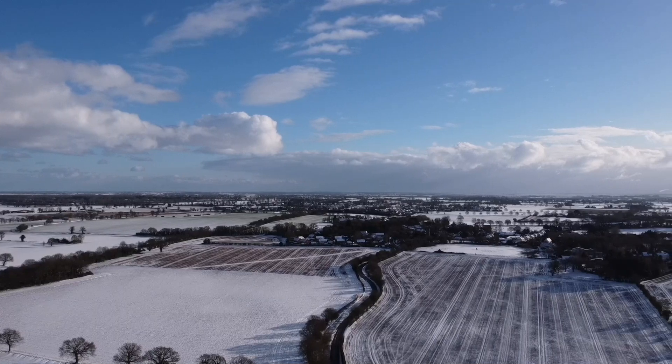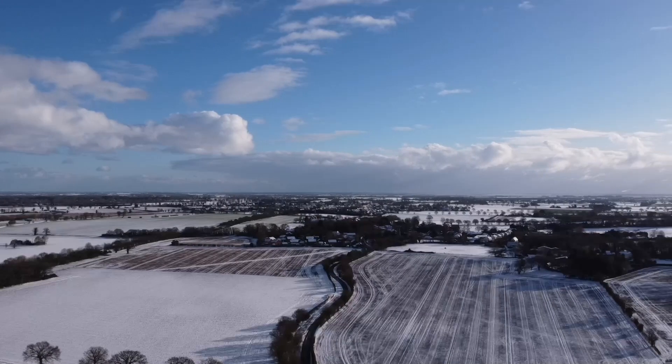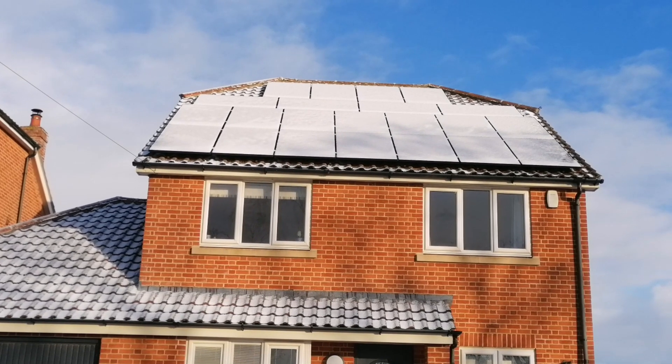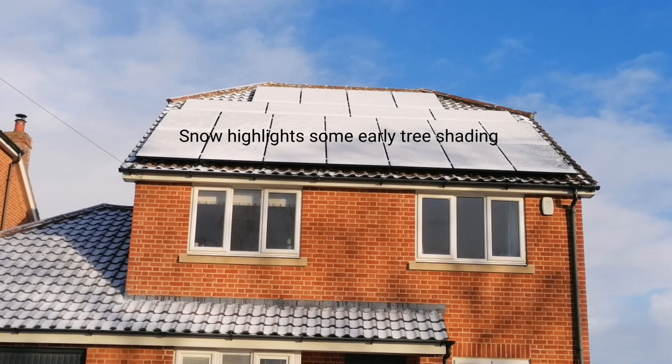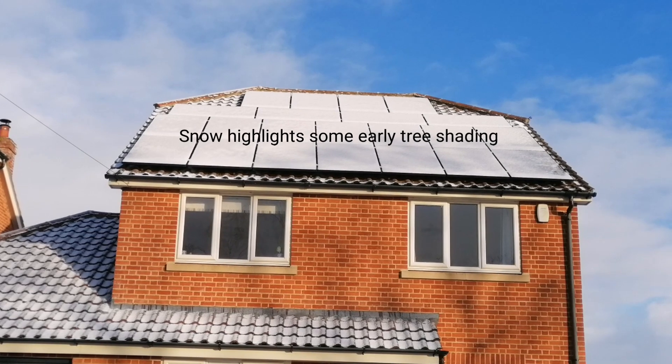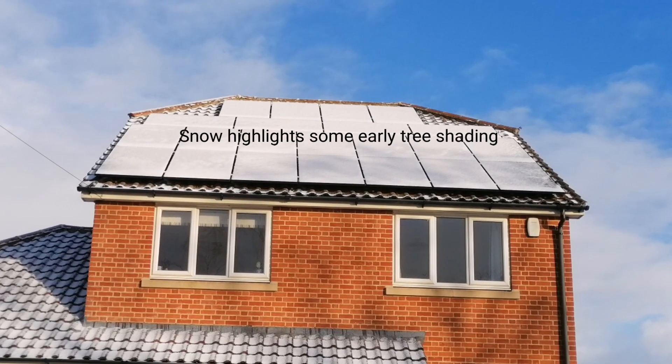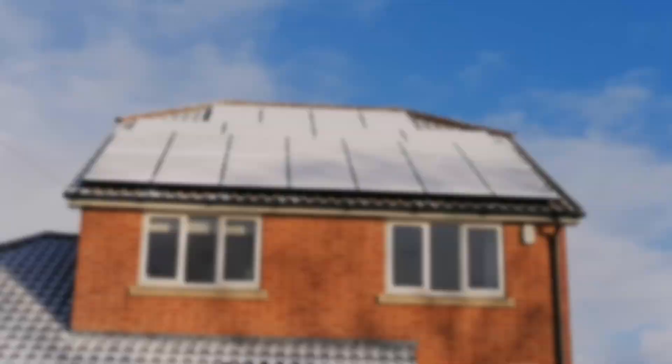Hi everyone, this is the second day in a row we've had our solar panels covered in snow first thing in the morning, so I thought I'd get the camera and do a time-lapse of them thawing to see how long it takes. I'll leave the video running with some music for you and there are a couple of small observations at the end. Just a short video today — hope you enjoy it.